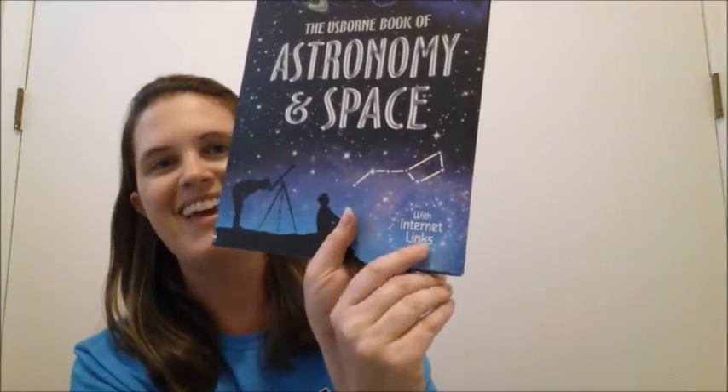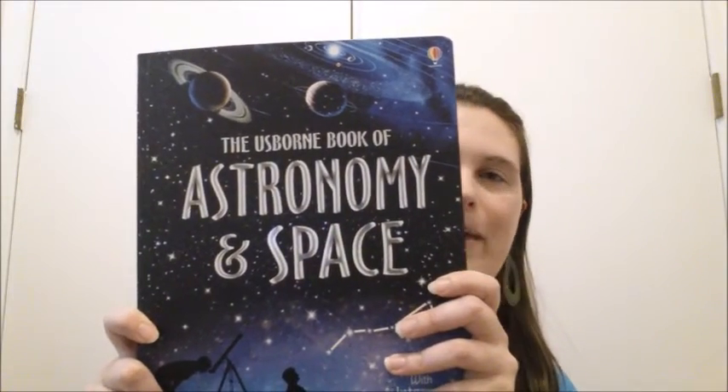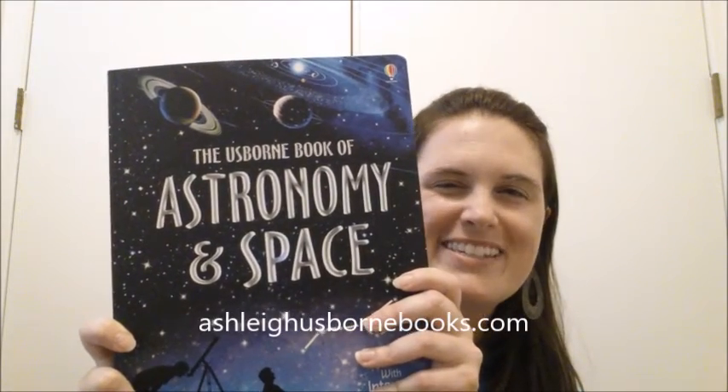This book also has internet links, which will allow your students to go online and look at safe websites where they can learn more information, play games, and other interactive things. You can find this book, The Usborne Book of Astronomy and Space, at ashleyusbornebooks.com.